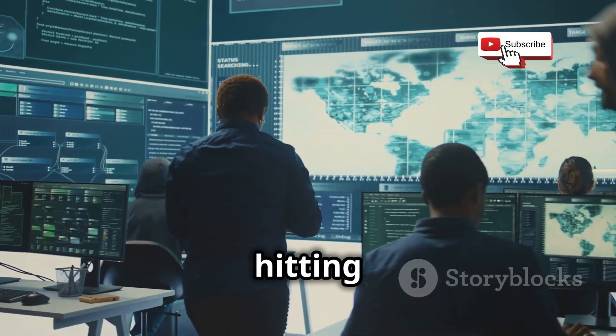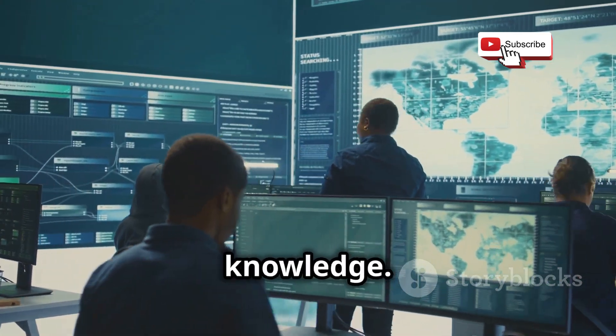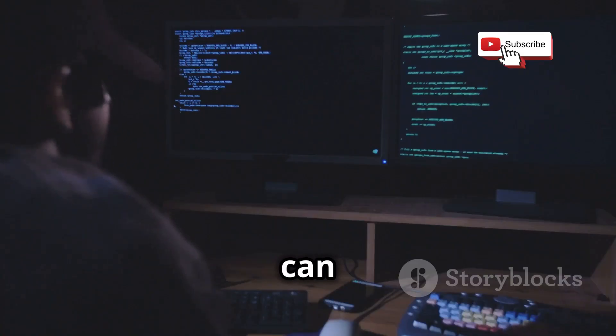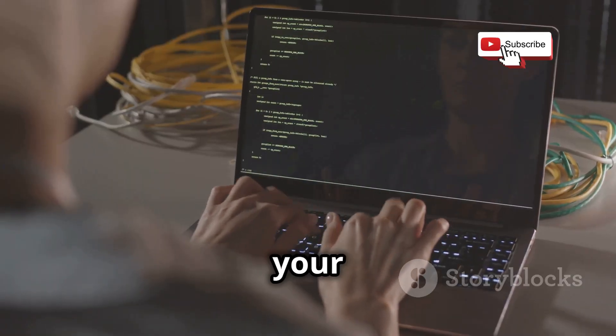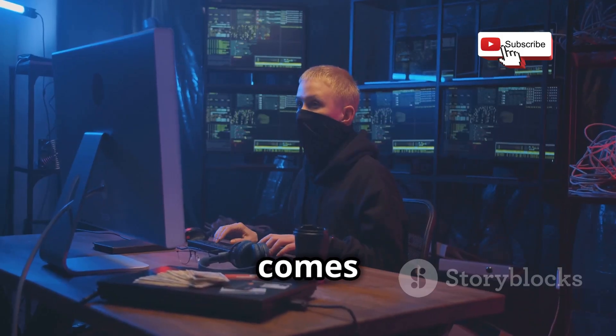So you've been hitting the books on Cybrary, absorbing all that sweet cybersecurity knowledge. But theory can only take you so far. At some point, you need to get your hands dirty and put those skills to the test. And that's where Hack The Box comes in.